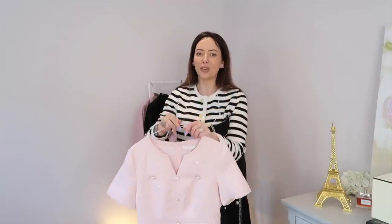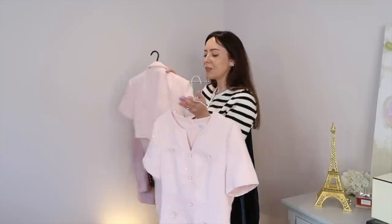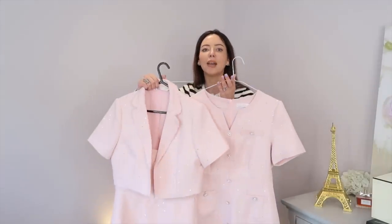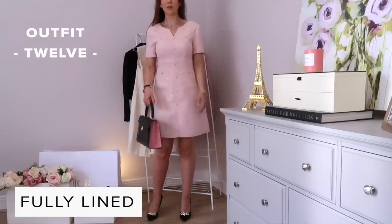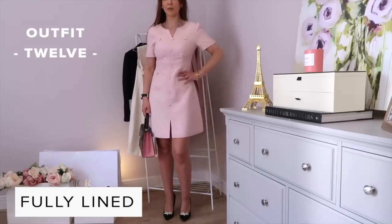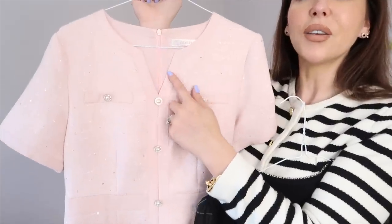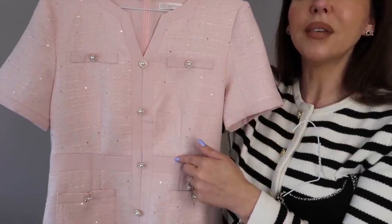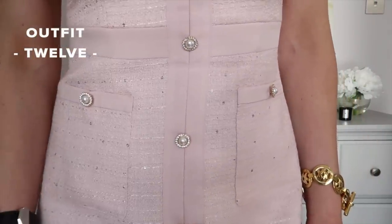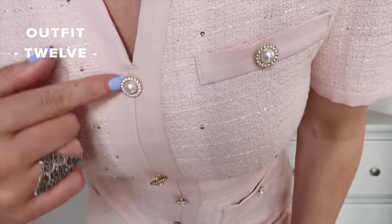Another favorite is this dress in the same tone of pink as the dress-with-matching-jacket I showed earlier, and it's the same tweed fabric with the little silver sequins. But the dress is very different — it's got a rounded V neckline, little pockets either side, and a waistband with Chanel-style buttons all the way down. These buttons have a pearl in the middle with small diamantes around the outside edge.